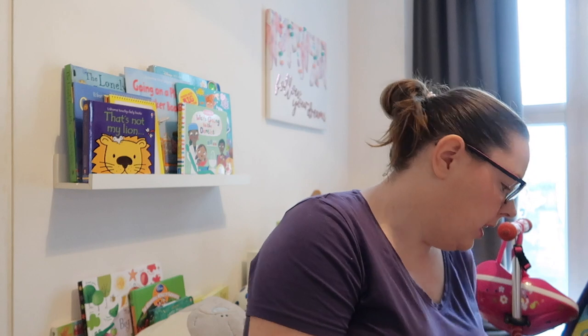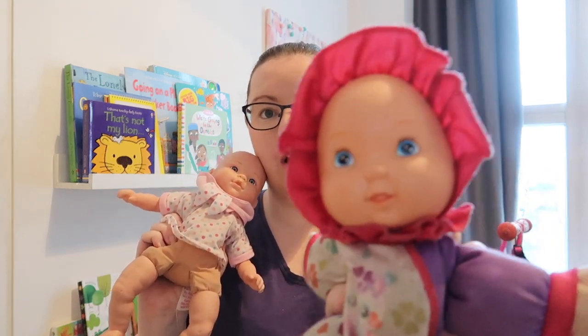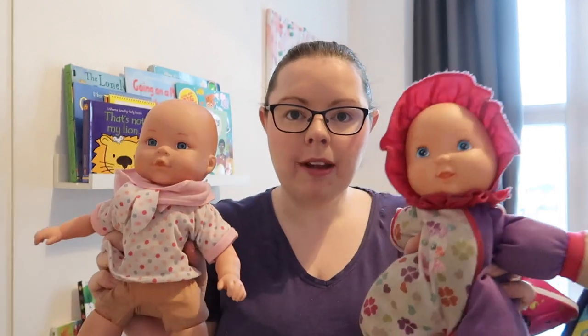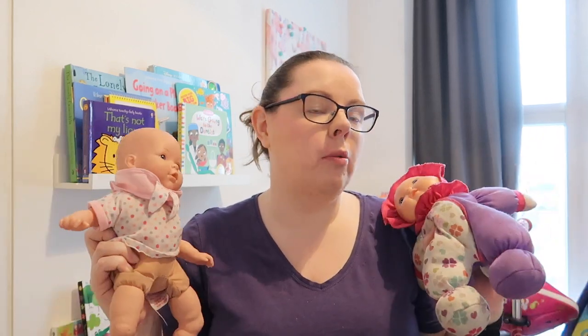Another thing Ava is really interested in are dolls — these are the soft ones with a soft centre. She's getting more hard dolls this year, but these are the ones she's had for the last few years. She has names for them: this one is Baby Susie and this one is Baby Isla. She plays with them every single day. We just make up games — Baby Isla is going on holidays, or going to school — just imaginative play, and it's something Ava absolutely loves.